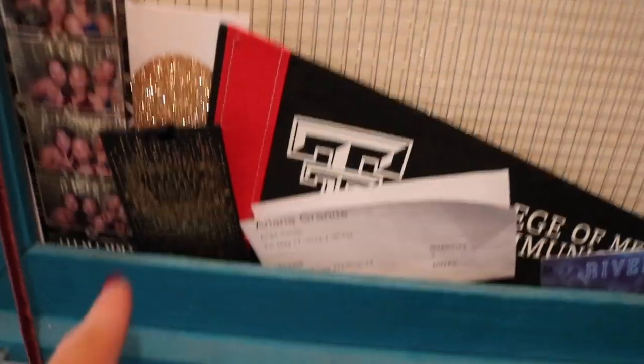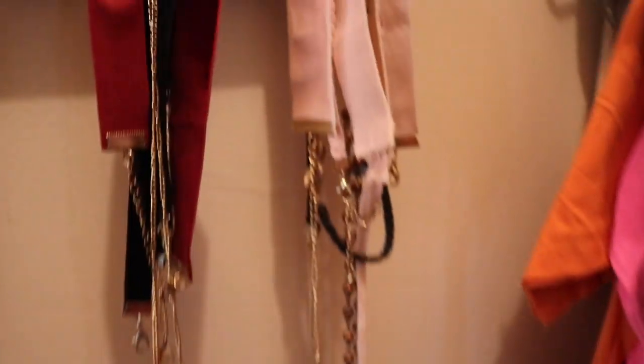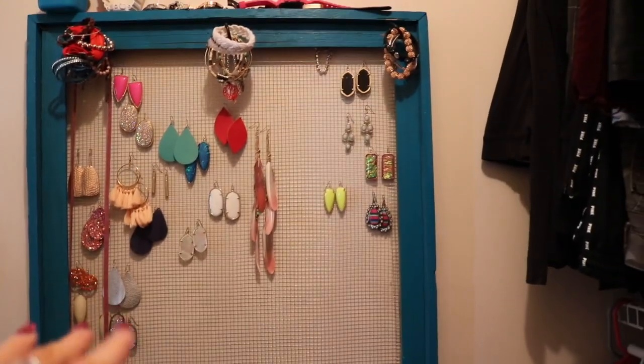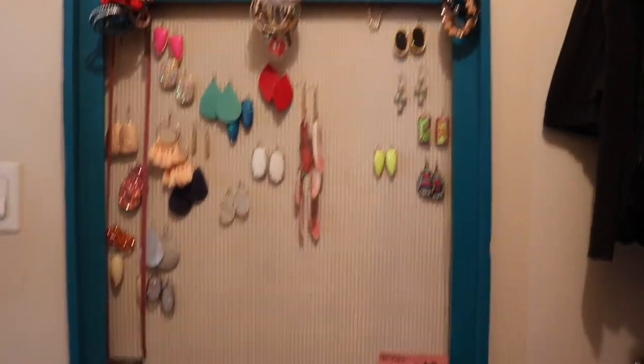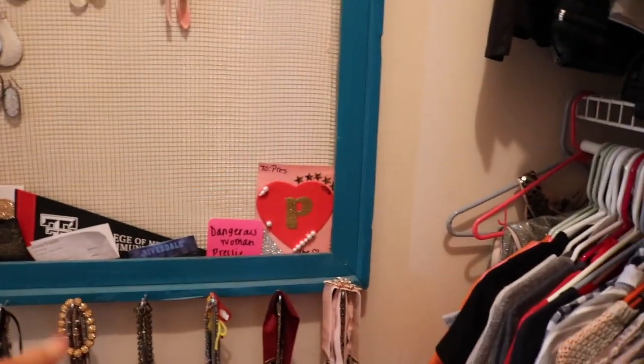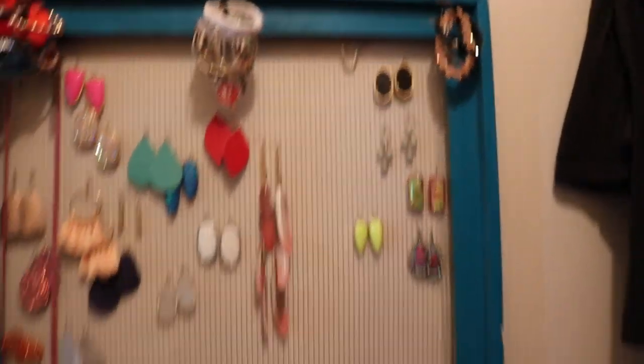Little Riverdale thing, my Ariana Grande ticket, the Victoria's Secret Fashion Show thing that came along the road that I got, pictures from prom, just random stuff. Then down here is just all my necklaces. We have a keychain, some chokers. We made this — it's just like barbed wire and then we found an old frame and I just spray painted it teal, screwed in little nail hanger things. These are my bracelets and everything just kind of works.